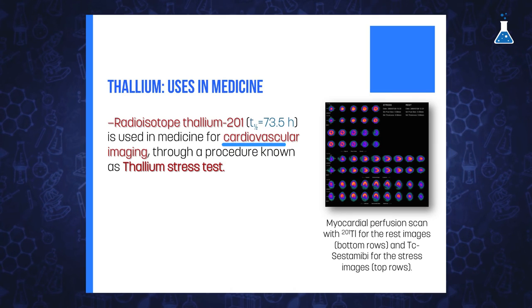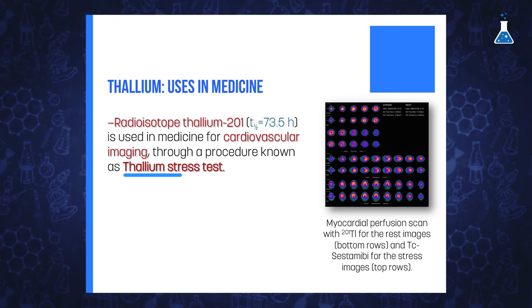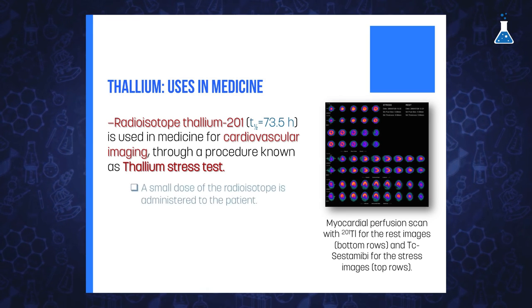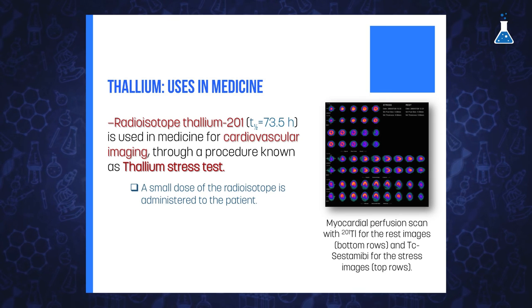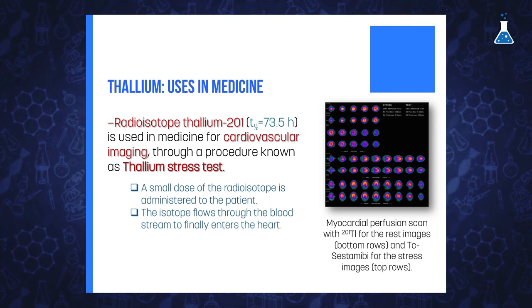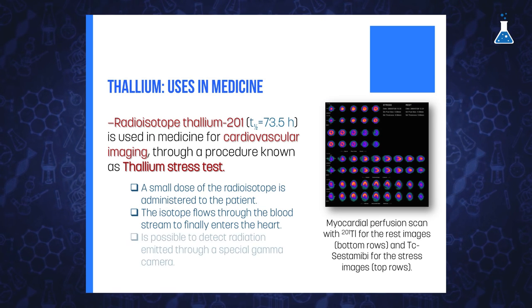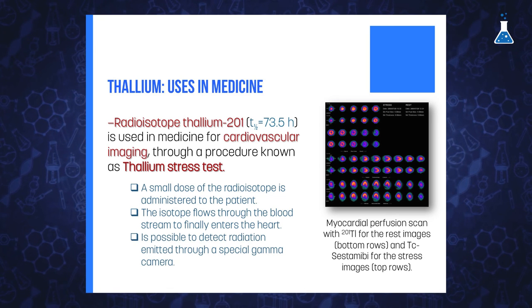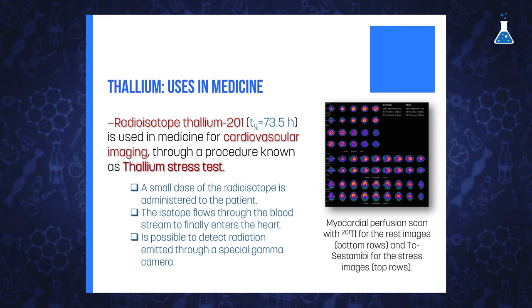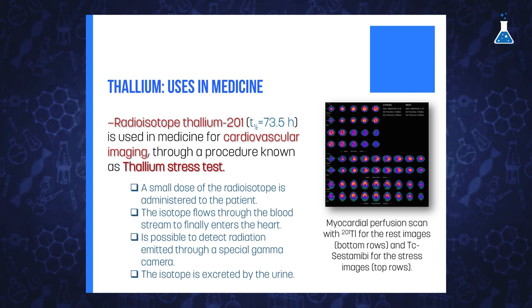The radioisotope thallium-201, with a half-life of 73.5 hours, is used in medicine for cardiovascular imaging in order to identify how well blood flows into the heart — this is known as the thallium stress test. During the procedure, a small dose of the radioisotope is administered to the patient through an IV while walking on a treadmill. The isotope flows through the bloodstream and enters the heart muscle through the coronary arteries. Through a special gamma camera, it is possible to detect the radiation emitted by the isotope and identify any issues the heart may have. If the supply of blood is not correct, that will be detected by the amount of thallium registered. The isotope is then rapidly eliminated from the body in urine.